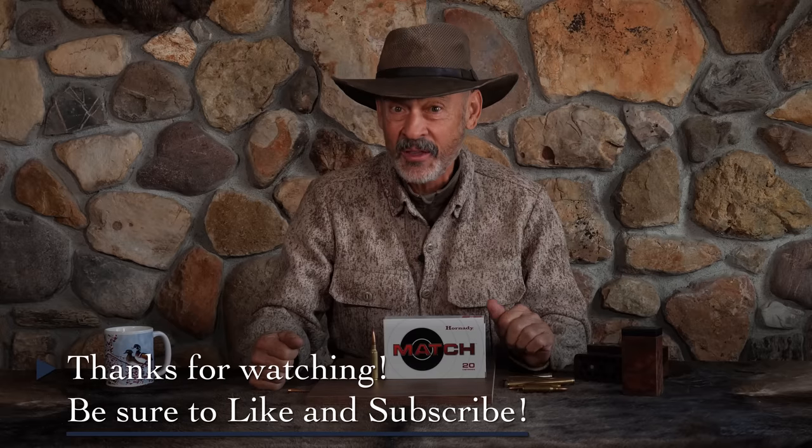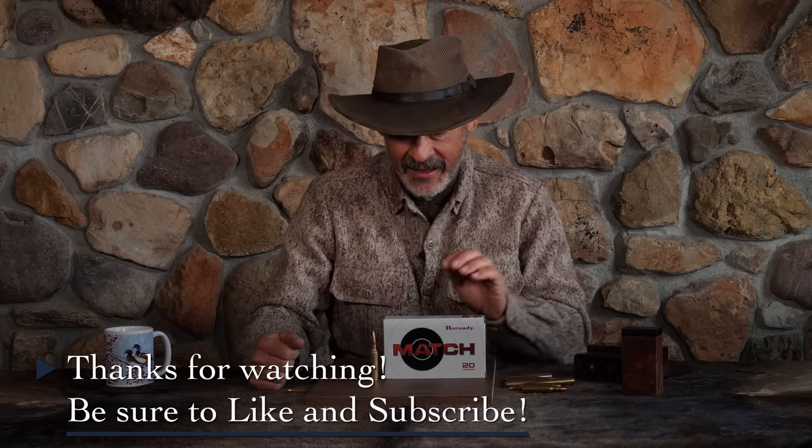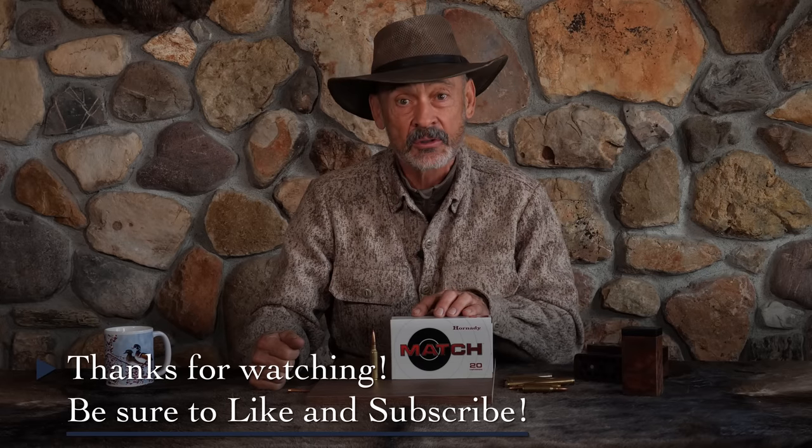I trust you'll send in some comments and let me know what you think about this whole idea. If you've shot it, I'd like to hear your results. I think it's going to be a barn burner on the target range. This is Ron Spomer — thanks for listening, hunt often and shoot straight.